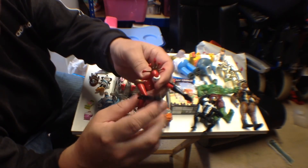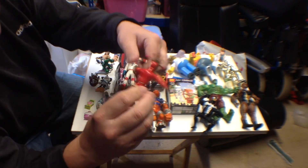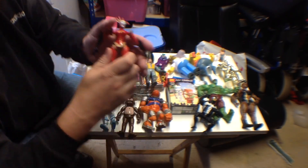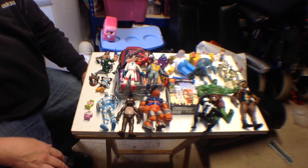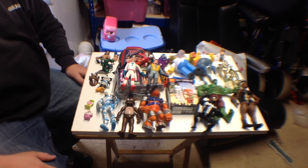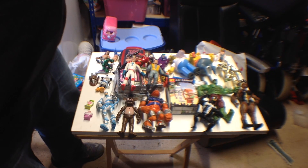It's got really good articulation — arms, elbows, head, waist, legs, knees. That's it for today. Thank you for watching — like, comment, and if you don't already, please consider subscribing. I'll catch you next week, thanks for watching, bye!